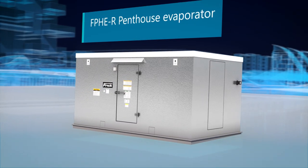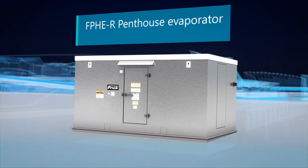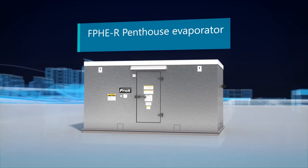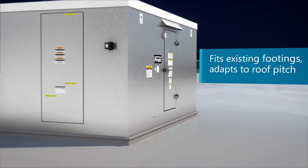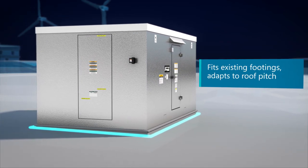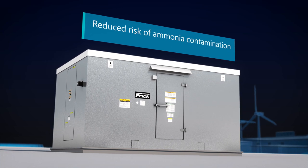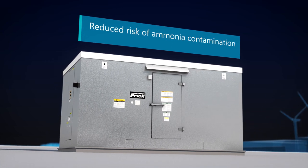The Frick FPHER Penthouse Evaporator from Johnson Controls is the ideal solution for smart, sustainable buildings. The new series fits precisely onto the footprint and openings of our previous rooftop freezer units, and the Penthouse design reduces the risk of ammonia contamination inside your refrigerated space.